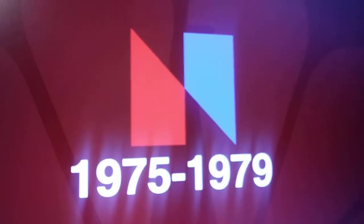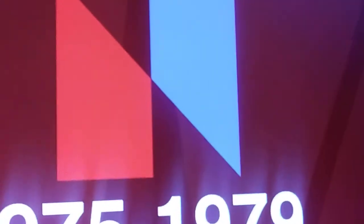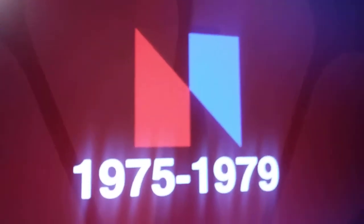1975 to 1979, we have this weird N. Now let me tell you a story about this. So the PBS station — or at least part of it — Nebraska Educators on Television, sued NBC over their logo.